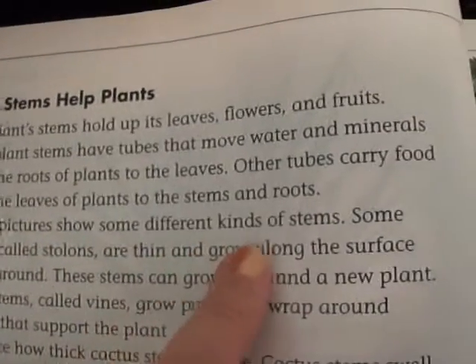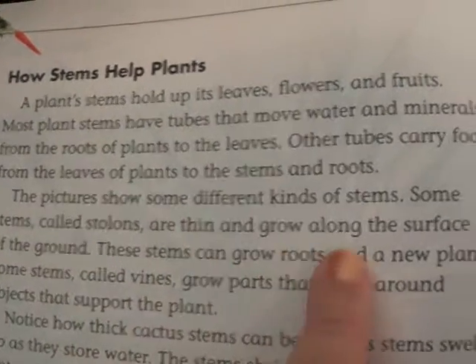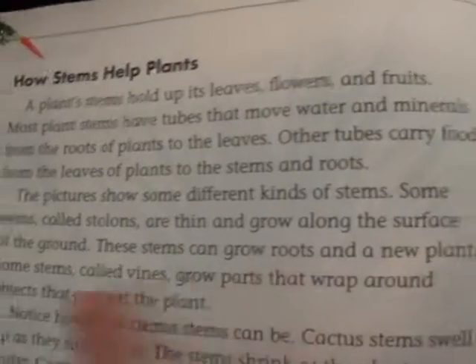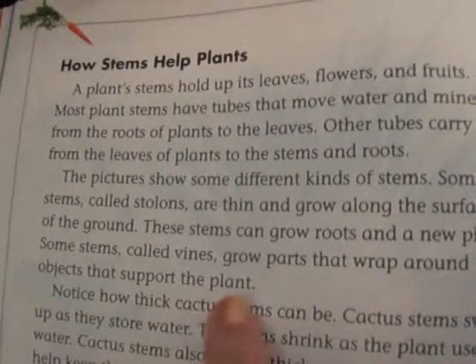The picture shows some different kinds of stems. Some stems, called stolons, are thin and grow along the surface of the ground. These stems can grow roots and a new plant. Some stems, called vines, grow parts that wrap around objects that support the plant.